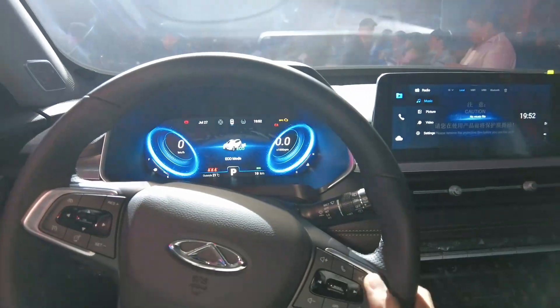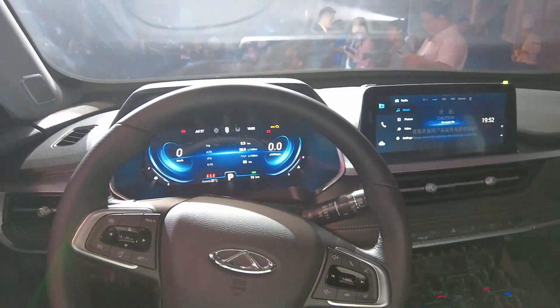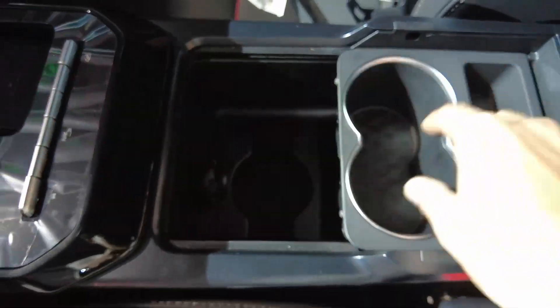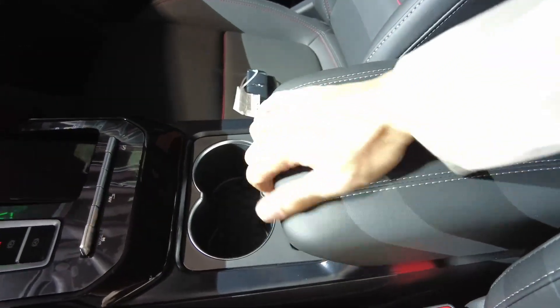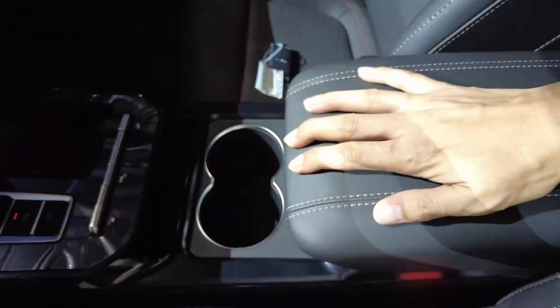Let's try the voice command — you need to connect a phone first. Down here we have a cool box and an adjustable cup holder.